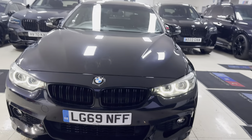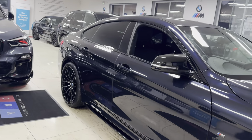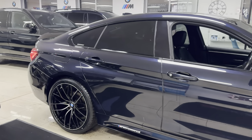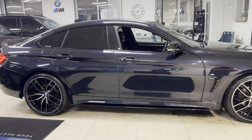Hello and welcome everyone to the walk around video here at Yonex Car, the 420i M Sport Grand Coupe, presented in carbon schwarz metallic. It benefits from the in-house enhancement kit alongside some nice options and features.